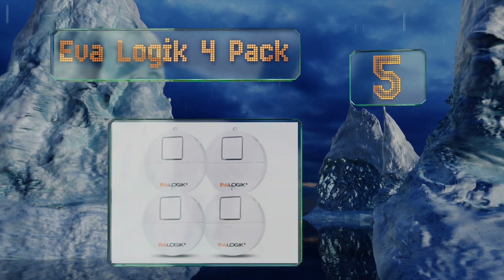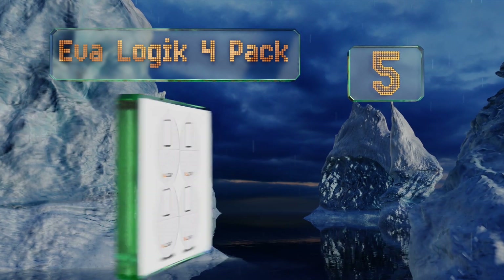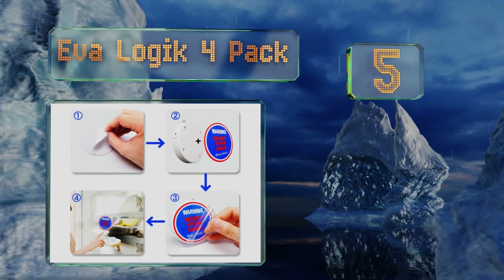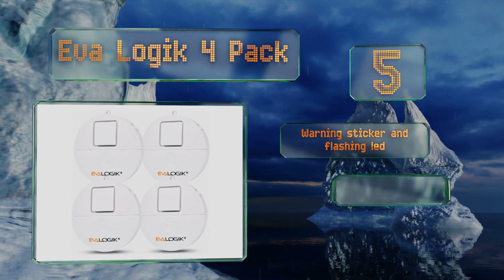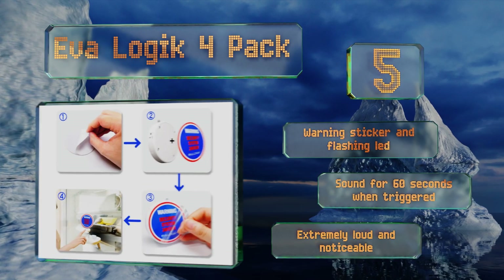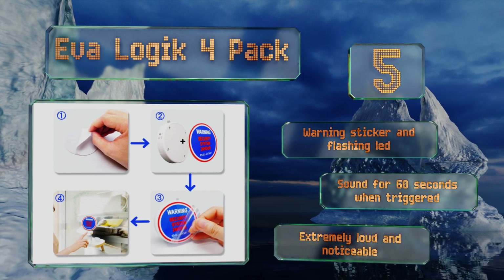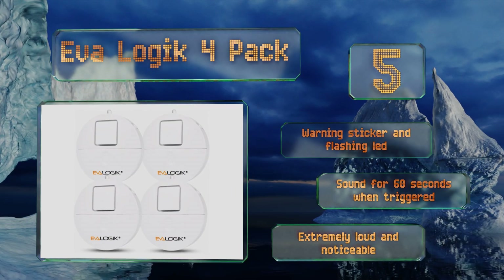At number five, the Evologic four-pack is a go-to for busy households. With their built-in sensors, they detect vibrations and have two sensitivity settings — high and low — which can prevent false alarms caused by a curious cat or boisterous children. They come with a warning sticker and a flashing LED, and sound for 60 seconds when triggered. They're extremely loud and noticeable.